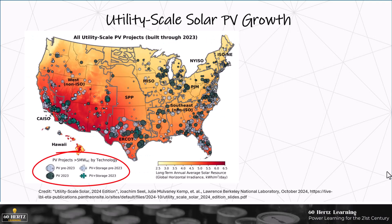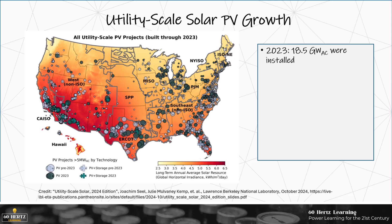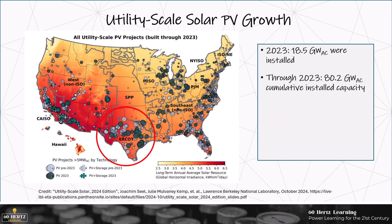In this map you can see the location of the solar facilities, with the size of the circle representing the size of the facility. Gray circles are facilities installed before 2023, and dark green circles are facilities installed in 2023. Eighteen and a half gigawatts AC was installed in the U.S. in 2023, bringing the total cumulative utility scale solar to 80.2 gigawatts. ERCOT in Texas added the most in 2023, at 4.2 gigawatts, but new installations are relatively well distributed across the country.